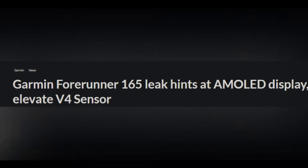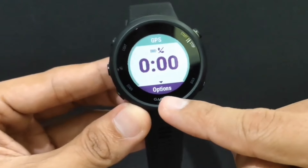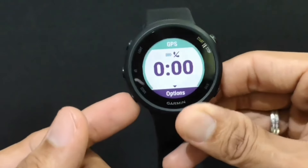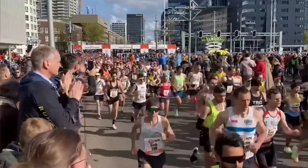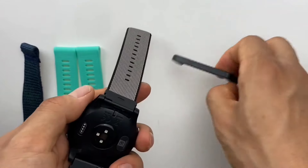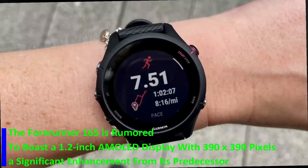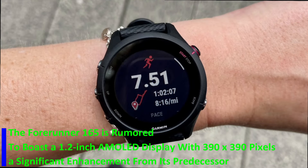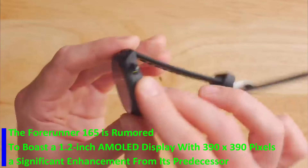Introducing the Garmin Forerunner 165, the anticipated upgrade to the popular Forerunner 55 smartwatch. Leaked details from fitness tracker tests reveal exciting improvements. The Forerunner 165 is rumored to boast a 1.2-inch AMOLED display with 390 x 390 pixels, a significant enhancement from its predecessor.